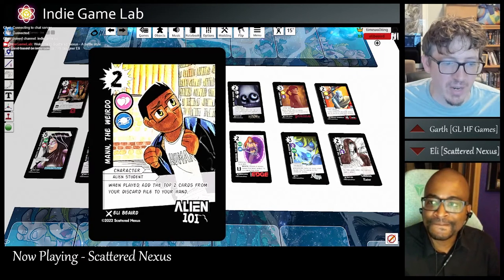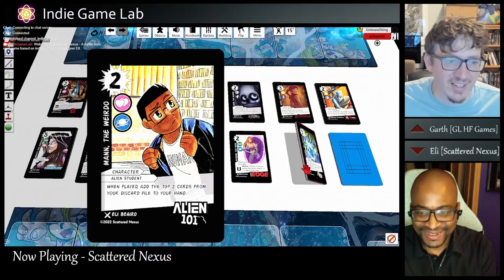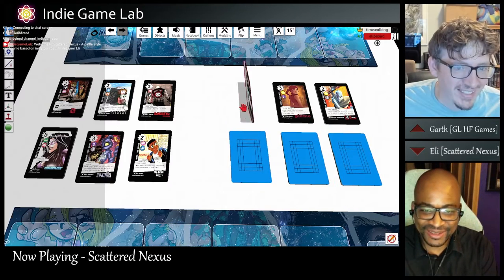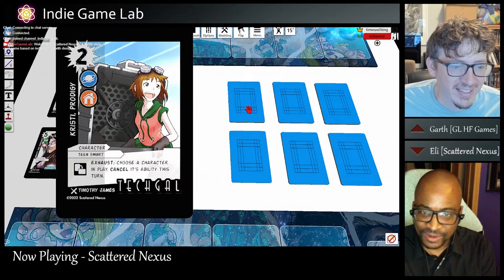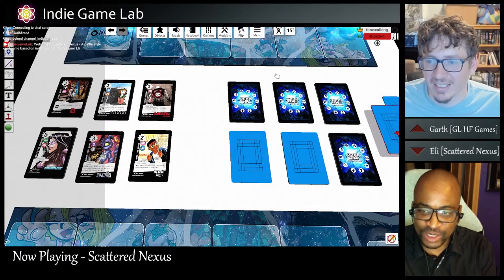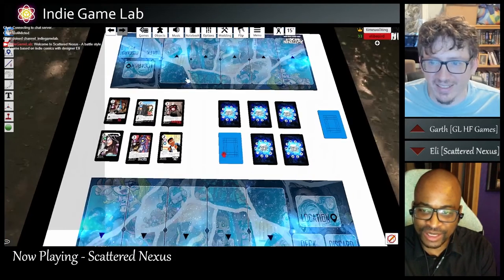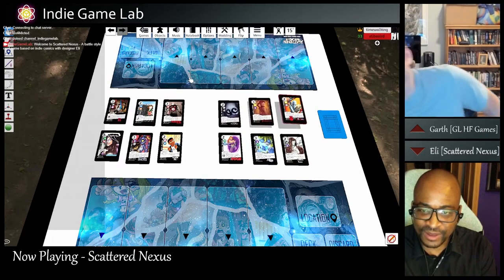I see your name on one of these — Alien 101 is your comic? Yes. I also made Dog of the Dead. It's tricky to balance those to not just be the best comics out of everything.